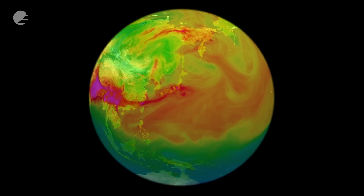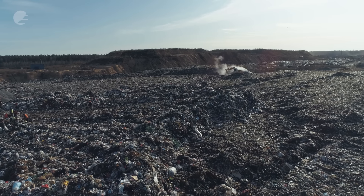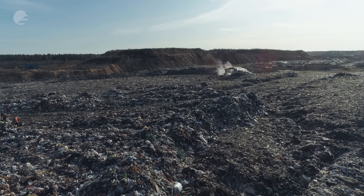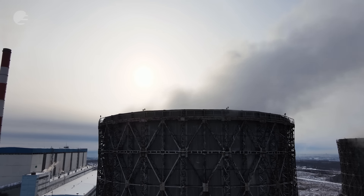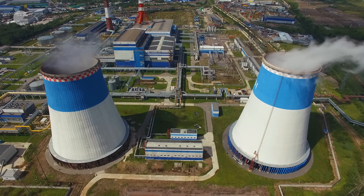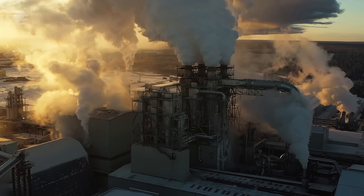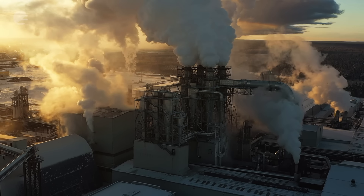CO2M will specifically measure CO2 — carbon dioxide — in the atmosphere. It will also measure methane, nitrogen dioxide, aerosol information, and cloud information. These are needed to make the measurement of carbon dioxide more accurate. CO2M will enable you to see emissions from big sources of CO2, for example large power plants, large megacities, and so on.